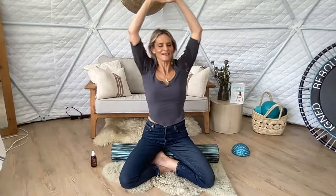Inhale, reaching the arms up. Double inhale, and then exhale with a deep sigh. Side to side, and then bring the arms down. And again — inhale, rock side to side, arms down.